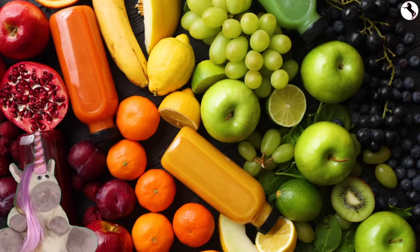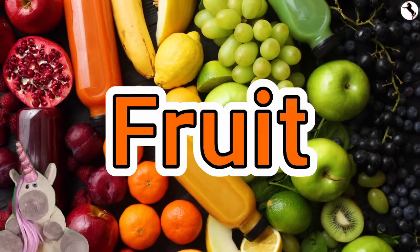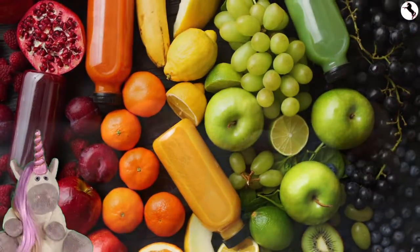Hi, I'm Hannah the horse and welcome to my show. Today we're learning about fruit.